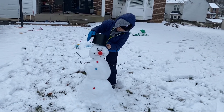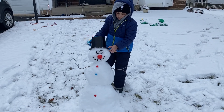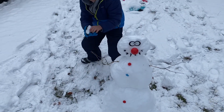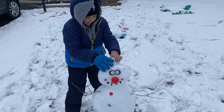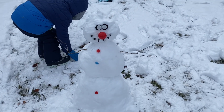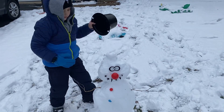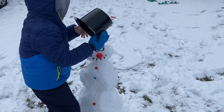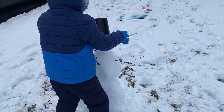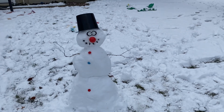All right guys, Brayden just finished his snowman — how cute is he! We gotta put snow in the hat so it doesn't blow away. If you put snow in the hat and then just flip it on top, it'll work — like this. It's better. It's gonna be like a tower. Good job, I love it! Cute, buddy.